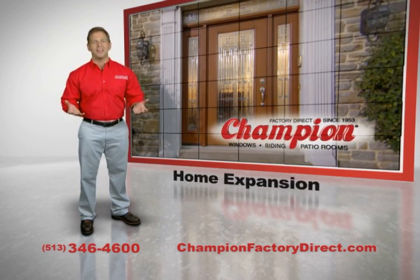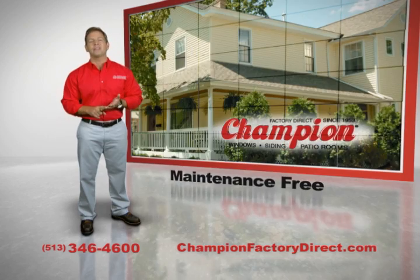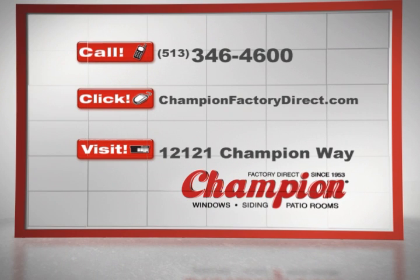Need more space? A Champion patio room is the solution your family will enjoy all year long. So, for all your energy-efficient, maintenance-free home expansion needs, the solution is simple. Just call, click, or visit Champion today.